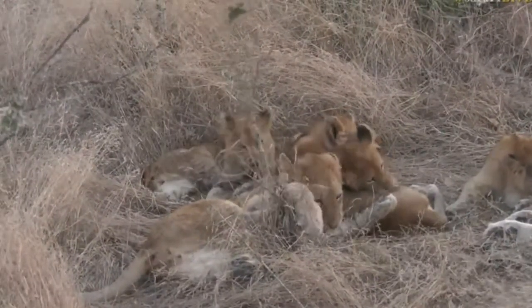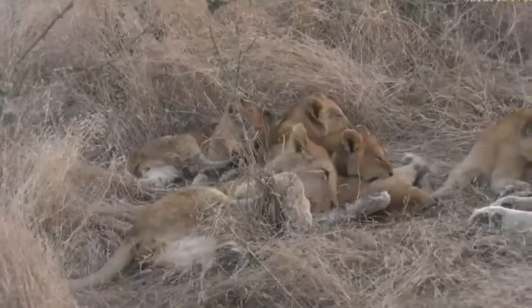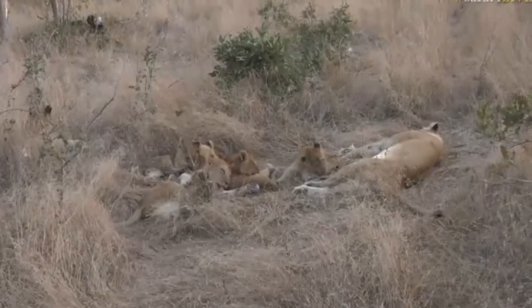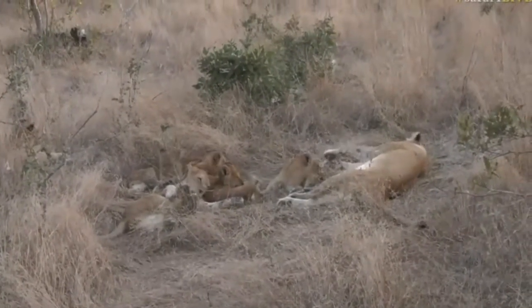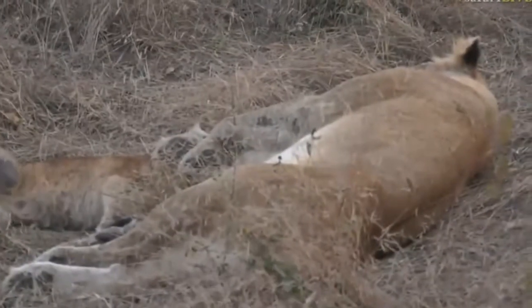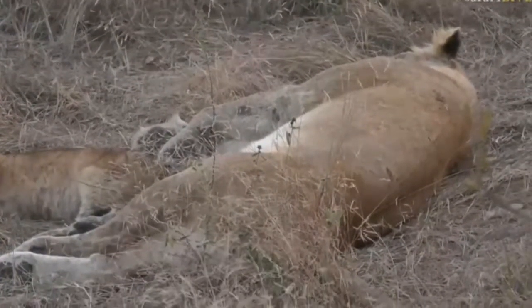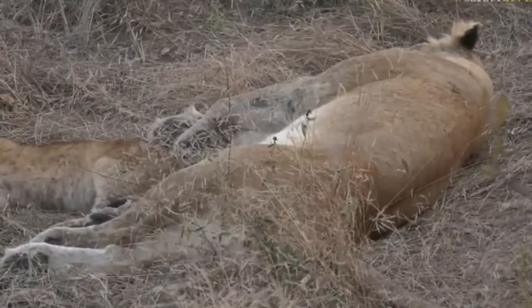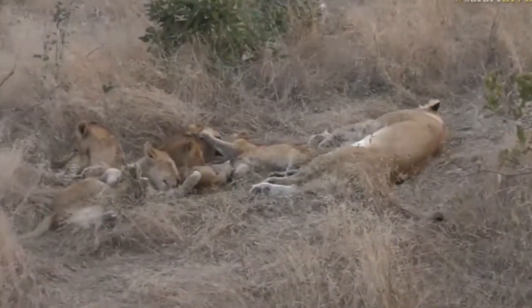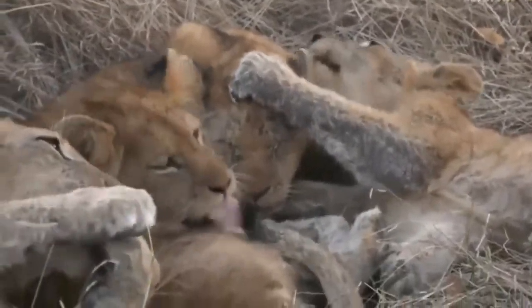They've been very cute - there's been grabbing of ears and tails and rolling on top of one another. You can see it's all kind of a big lion pile at this stage. There's only one adult lioness that I can see; I don't see any of the others. Maybe the rest are lying somewhere in the deep grass. So far it's just one - but look at that, it's just a bundle of joy.